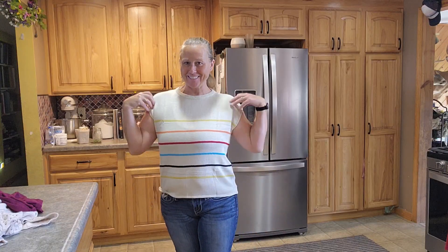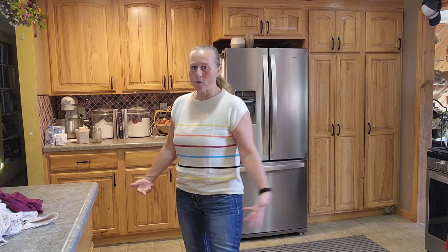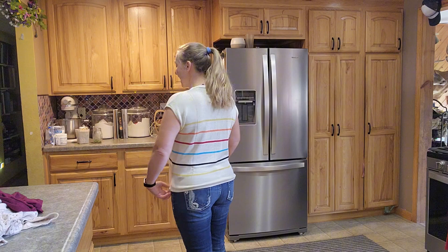I'd like to share my review on this cropped sweater. I picked this one out because of the colored stripes — I just thought it would go so great with jeans, jean shorts, and dress pants. I love the length of it.